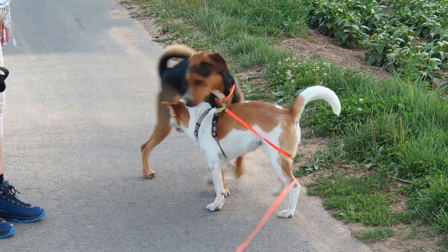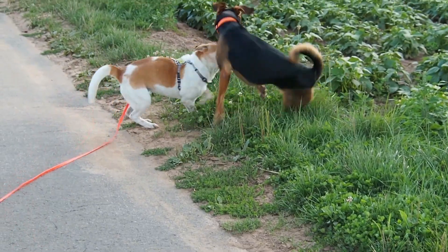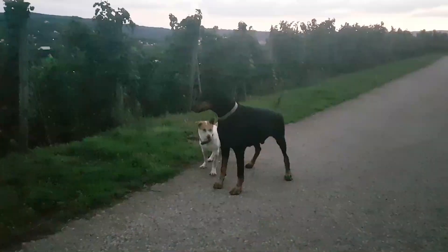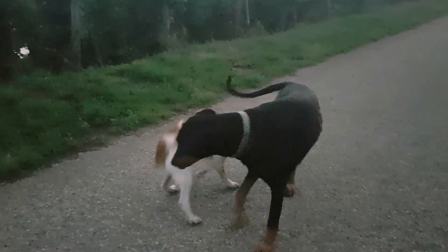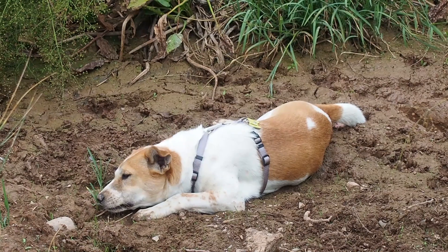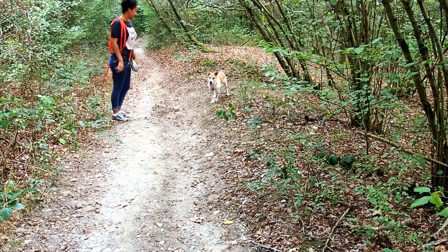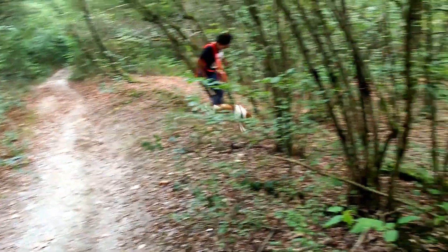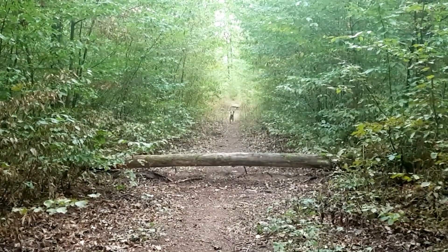Probably due to her previous experience she's sometimes afraid of humans, but she's socializing with other dogs very well and plays with them no matter how big they are. She also likes chilling in the mud, going through the forest and totally freaking out, running and jumping through it.